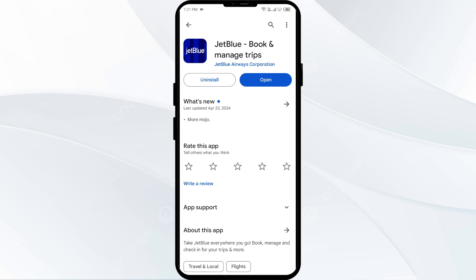Thank you for watching our video. We hope these solutions help resolve the JetBlue app issue for you.